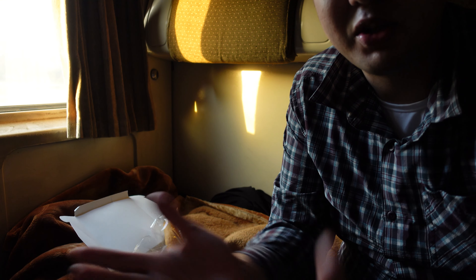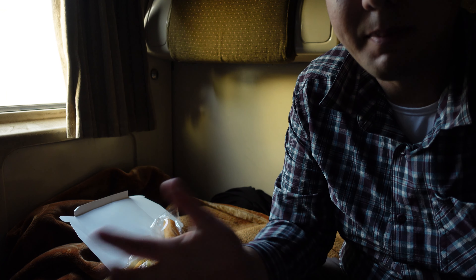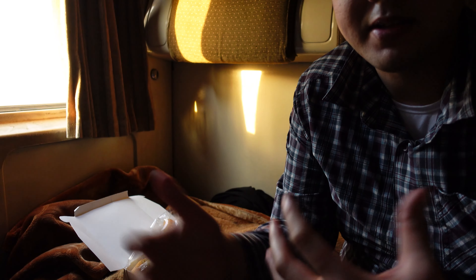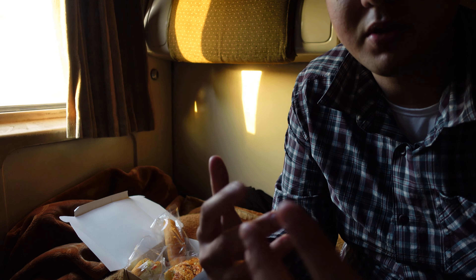I wouldn't really expect too much, but at least it's something to fill your stomach right before you depart. I'm not sure if there are going to be any restaurants or places to eat right outside the train station, but I think this will give me enough energy with all the carbs to get me through the day.